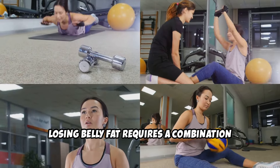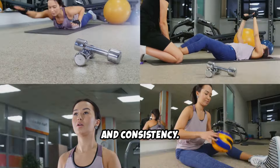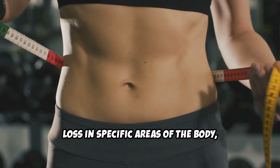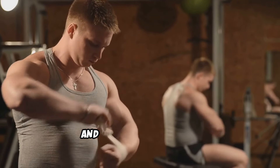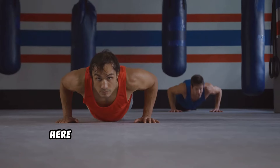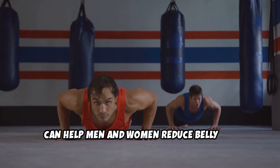Losing belly fat requires a combination of effective exercises, proper nutrition, and consistency. While it's not possible to target fat loss in specific areas of the body — a myth known as spot reduction — certain exercises can help burn overall body fat, build muscle, and strengthen the core, all of which contribute to losing belly fat. Here are three effective exercises that can help men and women reduce belly fat.